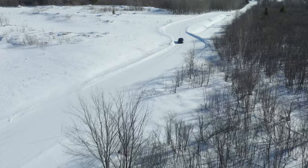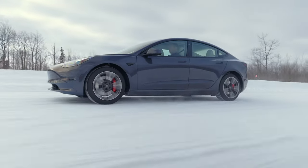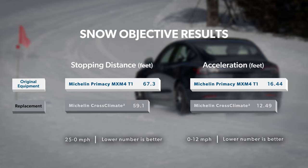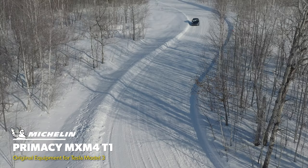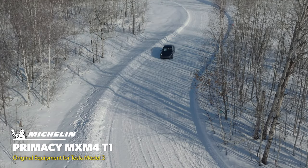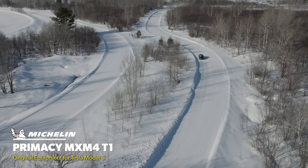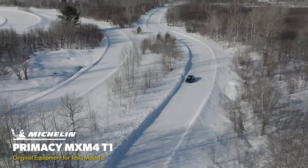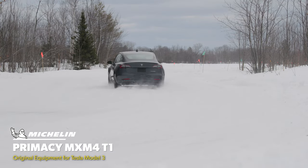In our light snow evaluation, the Cross Climate 2 again displayed a significant advantage. While its acceleration and braking figures were a noticeable step ahead, the biggest difference was how the two tires performed when driven aggressively on the handling track. The Primacy MXM4 felt nervous under heavy acceleration and didn't turn the front end with as much authority as we'd like. Additionally, it felt somewhat loose at both axles, so instead of rotating through turns to make useful progress, we found ourselves waiting as we slid laterally before we could get back to the power.